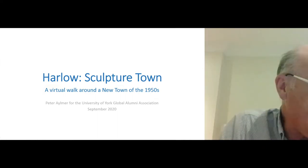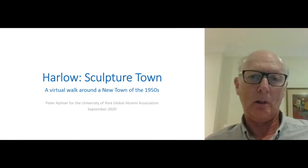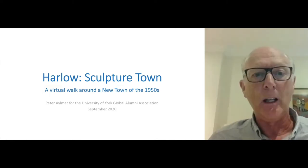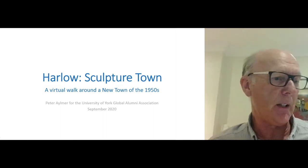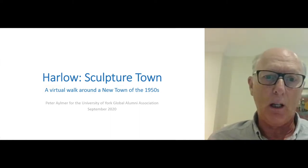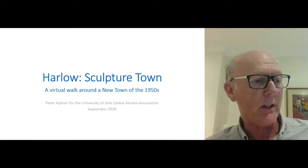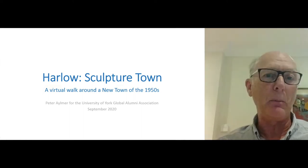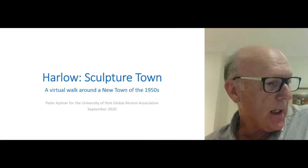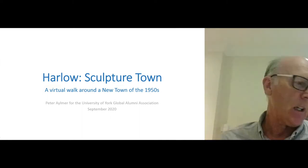Harlow is proud of its designation as a sculpture town, and justly so. And yet in many ways it's an unlikely sight for a location with so much public sculpture — it's a new town. Many of you will know that new towns were created after the Second World War in a ring around London in the 1950s. Harlow is in Essex, about 22 miles from London. It took people mostly from north and east London, becoming a town of 50 or 60,000, shaped by the vision of its master planner, Frederick Gibbard.